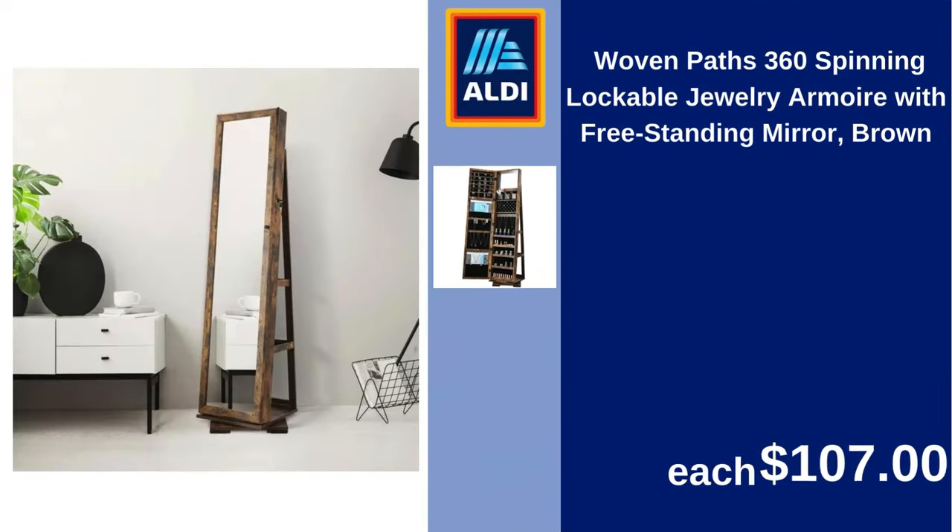Woven Paths spinning lockable jewelry armoire with freestanding mirror, brown. $107.